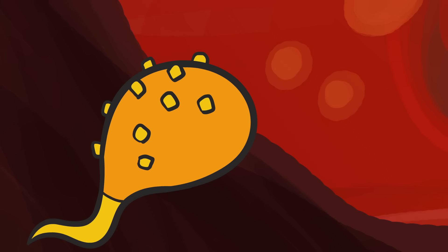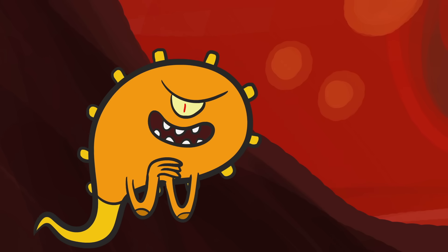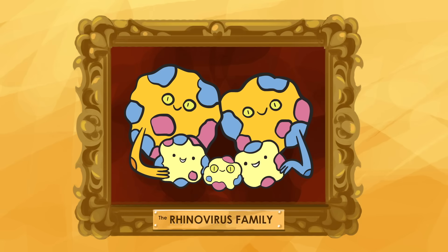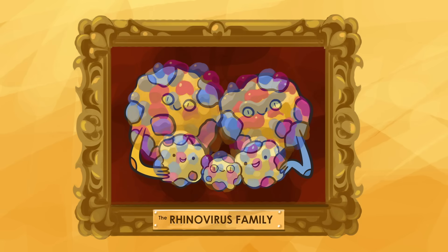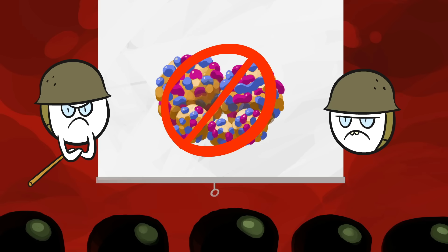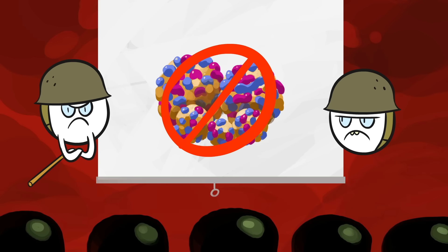So if the common cold is caused by many different viruses, is a cure even possible? Here's one fact in our favor: a single family of viruses causes 30-50% of all colds — rhinovirus. If we could eliminate all rhinovirus infections, we'd be a long way towards curing the common cold.